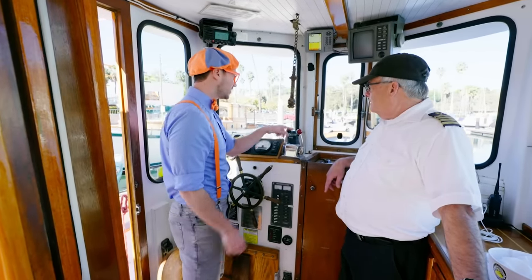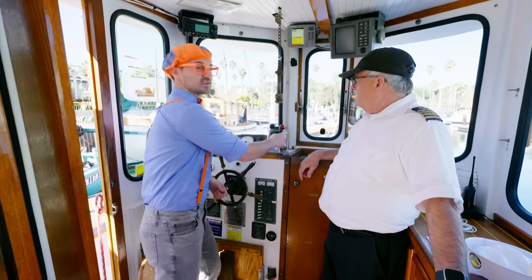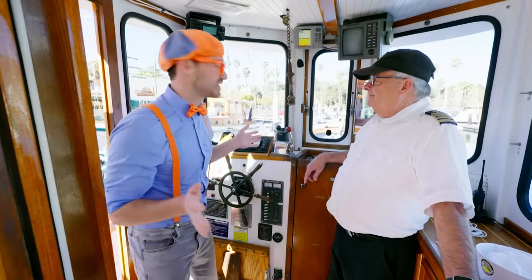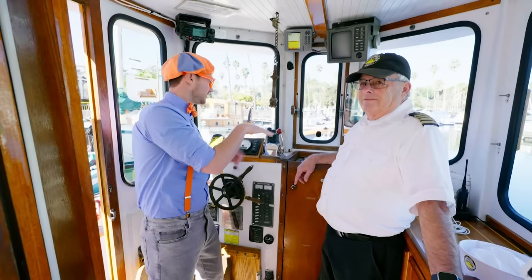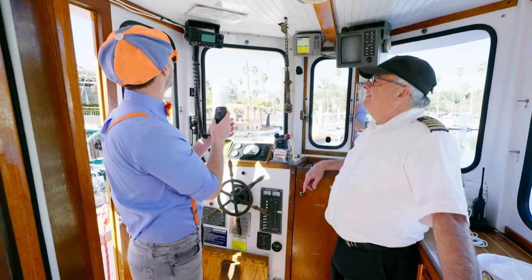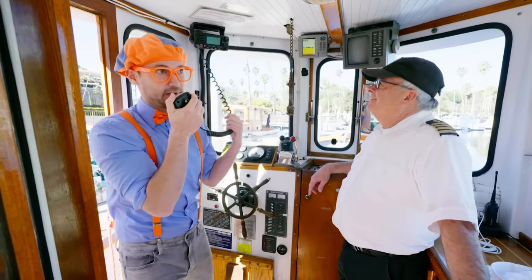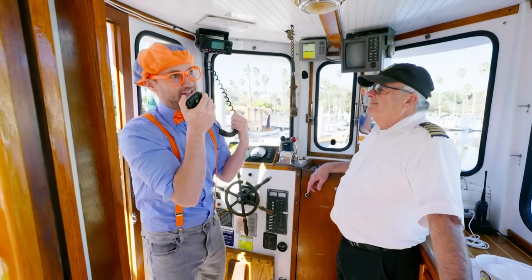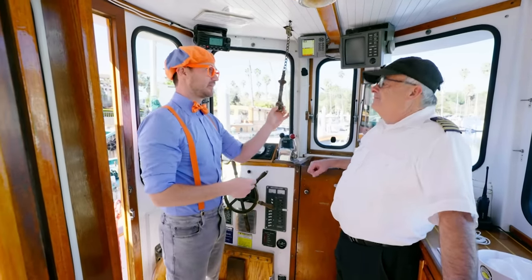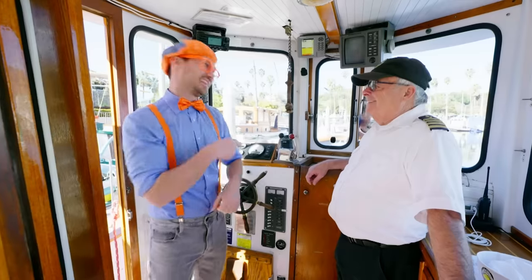What do these knobs do? The red one is the throttle — it makes the boat go faster or slower. The black one makes the boat go forward and backwards. If you push the throttle forward it goes super fast, but if you pull it back it goes a lot slower. And if you push the other one forward you go forward, and if you pull it back you go in reverse! Hey, is this a radio? Hello, Marina! This is deckhand Blippi and I'm here to help Captain Fred — we're gonna take a ride and it's gonna be fun! And this is the horn — or the tooter on this boat!